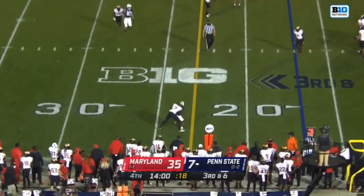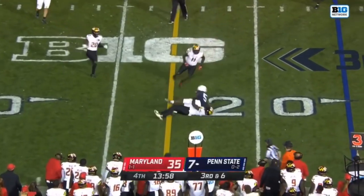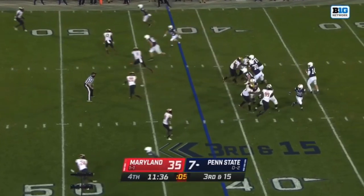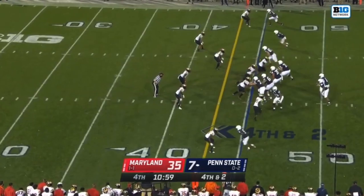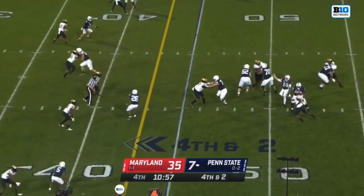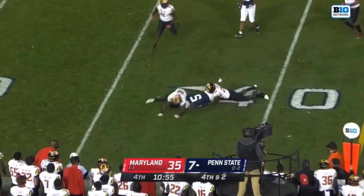Clifford now forced to throw, and he finds Dotson right at the marker. Penn State started out slow. Here's Dotson, just short of the first down. Clifford to Dotson — they got the first.